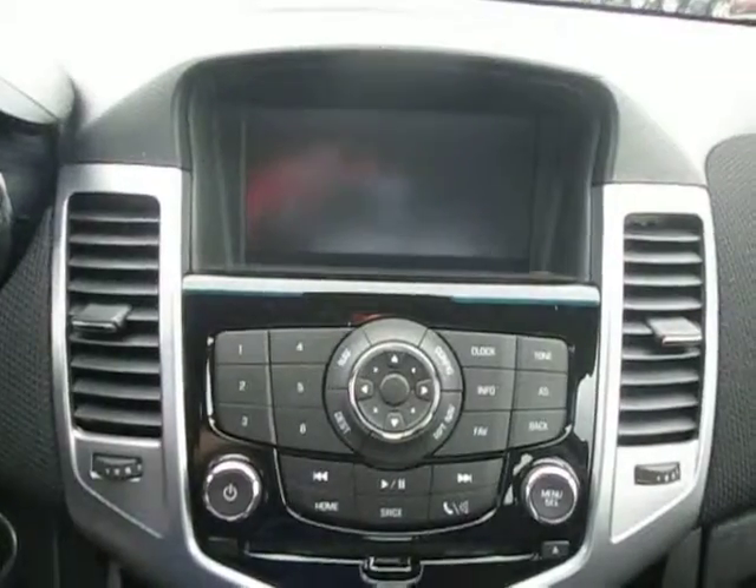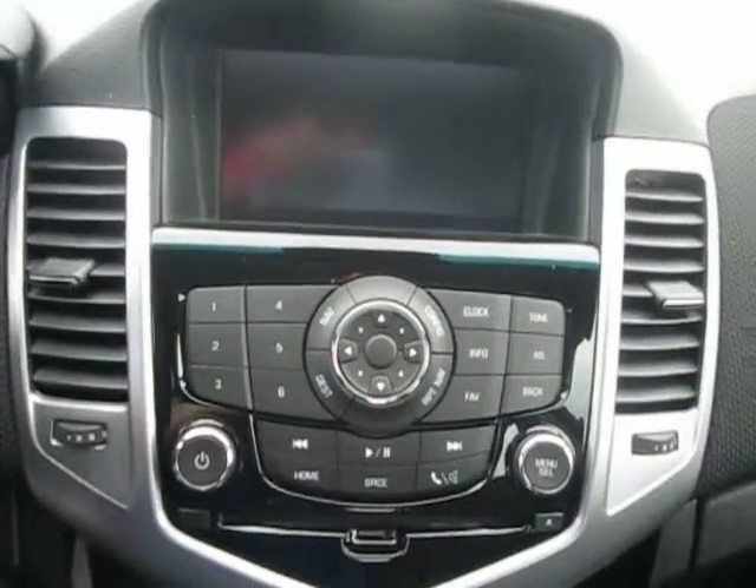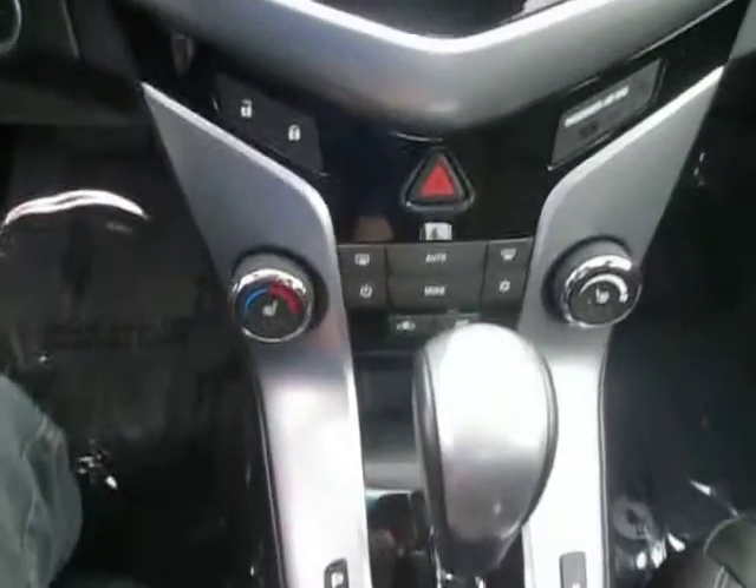Stereo system with AM, FM, XM, CD player, auxiliary port for any music needs. Climate control down below with dual heated seats and a sunroof up top.